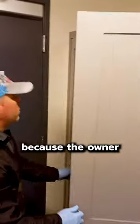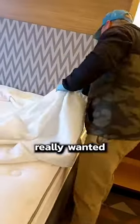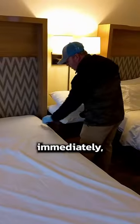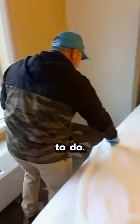I had to shoot this video in secret because the owner definitely does not like cameras. But I really wanted to show you how we inspect a hotel room for roaches. A guest found a roach in their hotel room the other day, and the owner called us immediately, which was exactly the right thing to do.